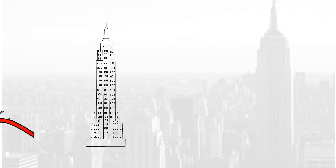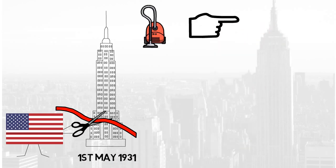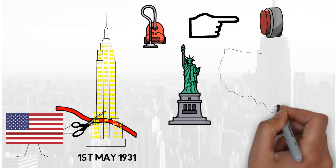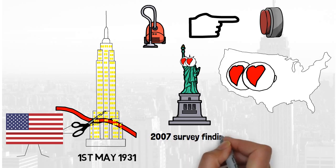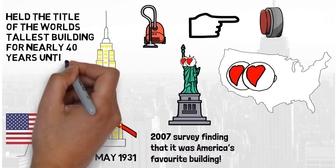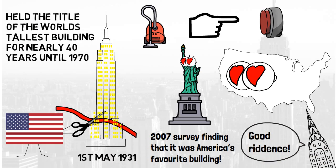The Empire State Building opened on 1 May 1931 by President Herbert Hoover, who had the privilege of pushing the button to turn on the building's lights from Washington DC. Since its opening, the building has grown into an icon for both New York City and America, with a 2007 survey finding it was America's favourite building. It held the title of world's tallest building for nearly 40 years until 1970, and is a fine example of multi-storey building design and construction.